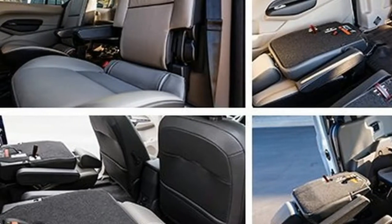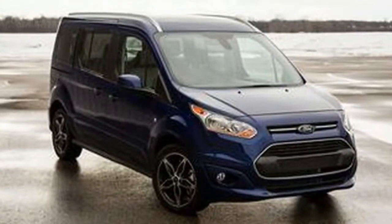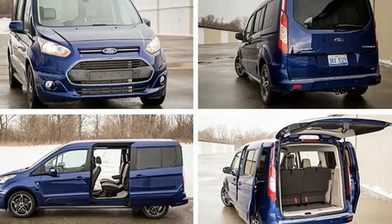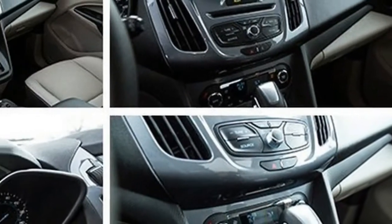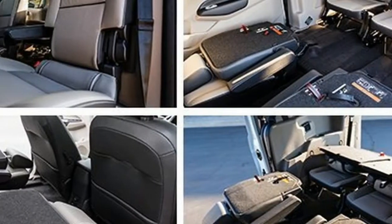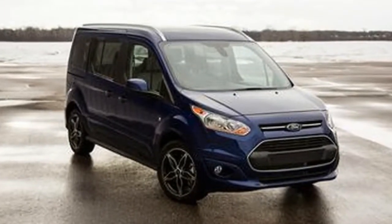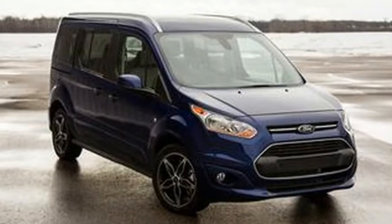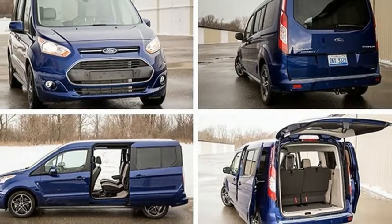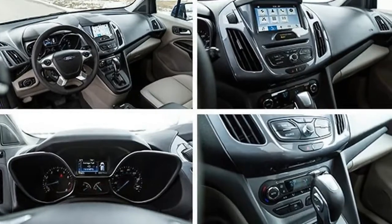The family-friendly version of the Transit Connect comes in either a short wheelbase (SWB) version with a 104.8-inch span between its axles and a total length of 173.9 inches, or a long wheelbase (LWB) model with a 120.6-inch wheelbase and a total length of 189.7 inches. The SWB offers five-to-seven-person seating, while the LWB model is available in six- or seven-passenger variants.